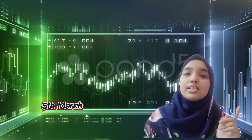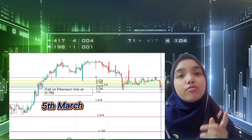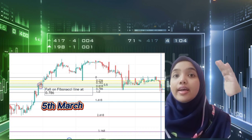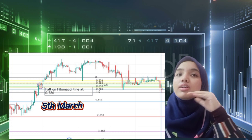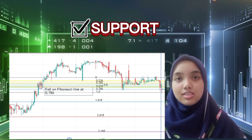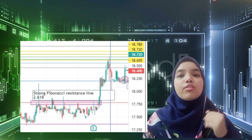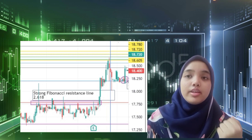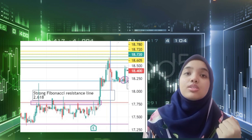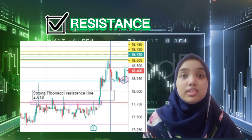For example, there are prices that even surpass a strong Fibonacci resistance line, resulting in uptrend movements. One example is during 5th March, where the price fell on a Fibonacci line and bounced back higher, surpassing the strong resistance line at 0.236, indicating that the Fibonacci line acts as support. Moreover, there is also a sideways trend during 24th March until 7th April, under the Fibonacci line at 2.618, indicating that the Fibonacci line acts as a strong resistance.